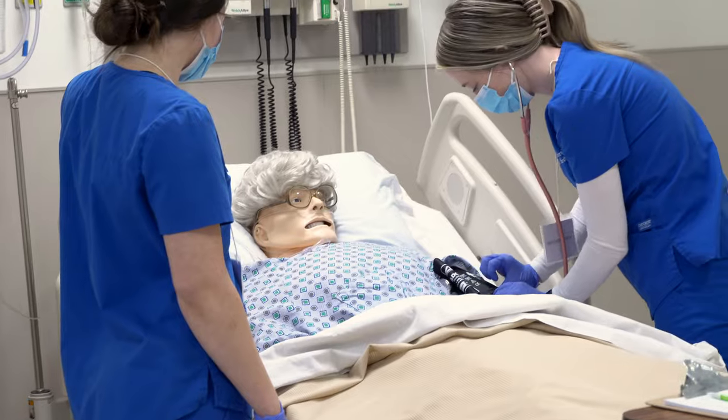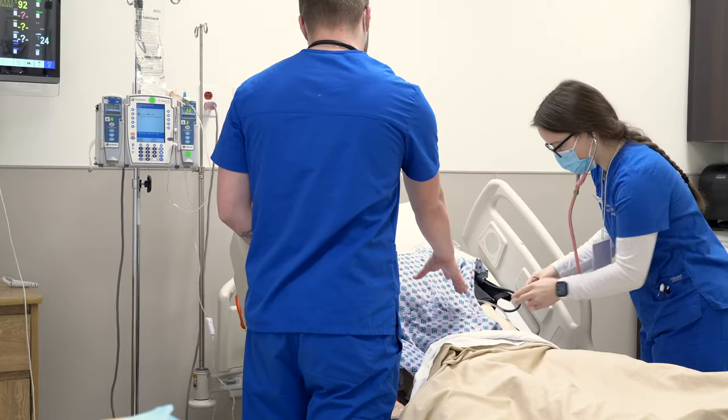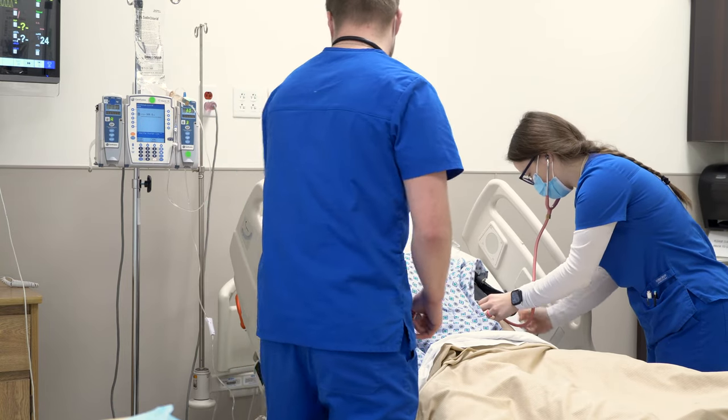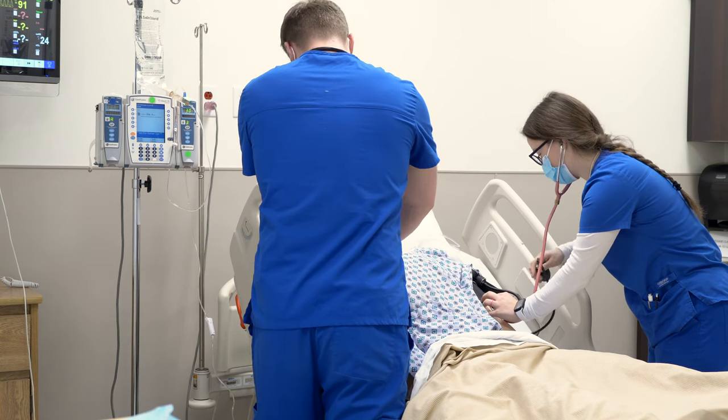SimMan demonstrates authentic clinical problems from the simple to the complex — problems that nurses encounter every day, such as post-surgical complications or cardiac arrests. Just like human patients, SimMan can communicate and talk with a learner.